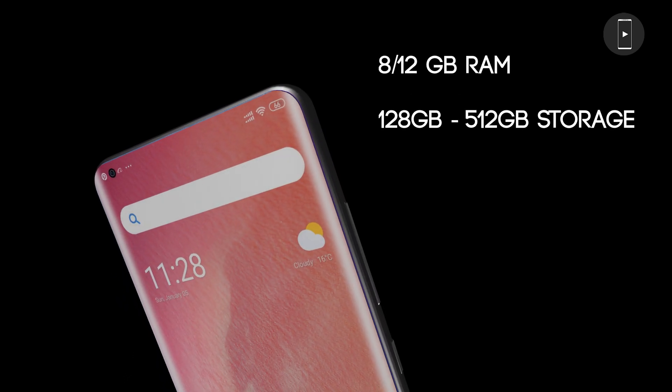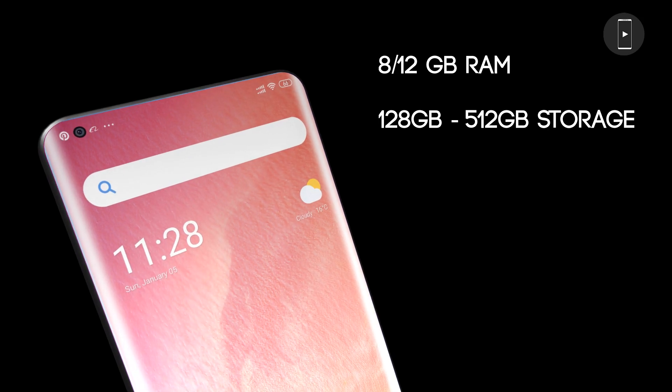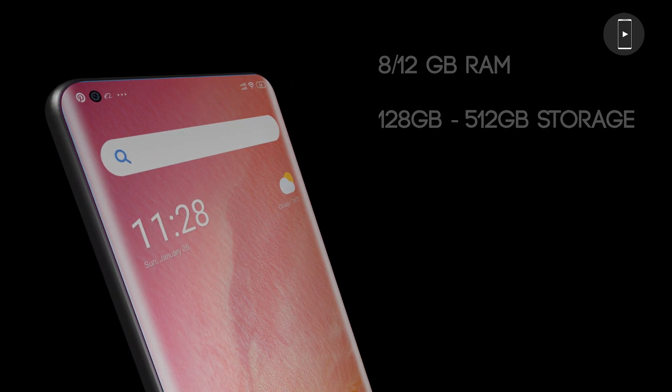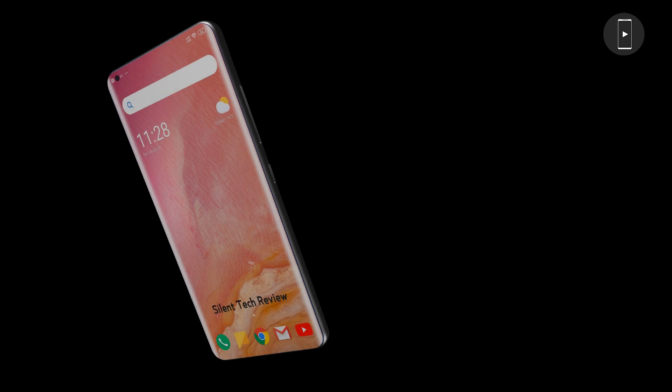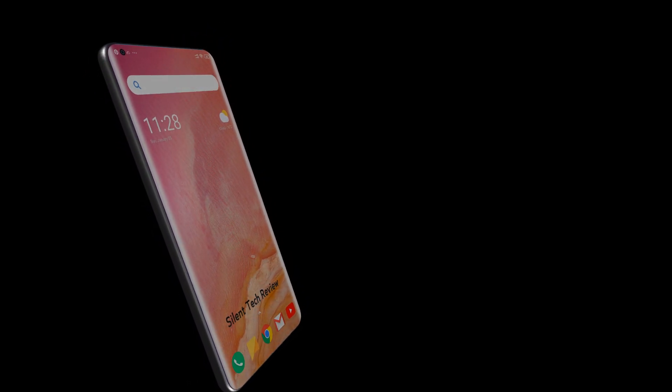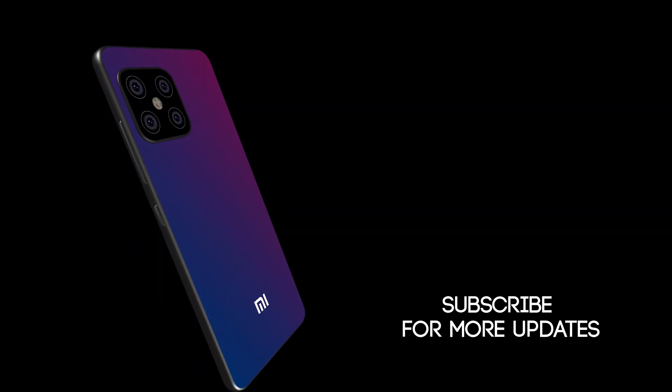Available in 12GB RAM with 128GB or 512GB storage options, and an 8GB RAM variant as well.